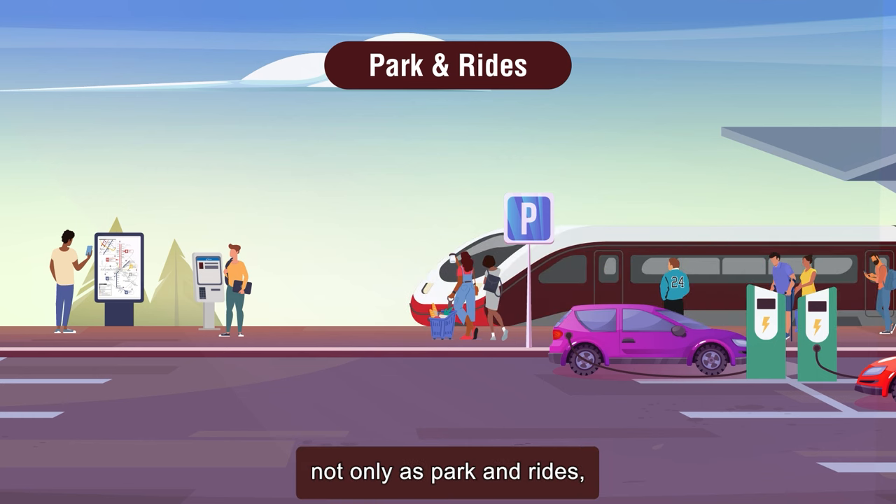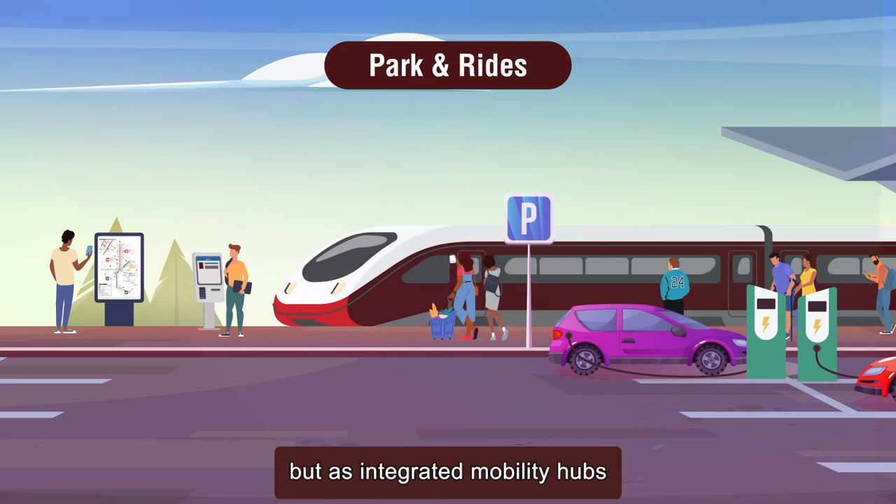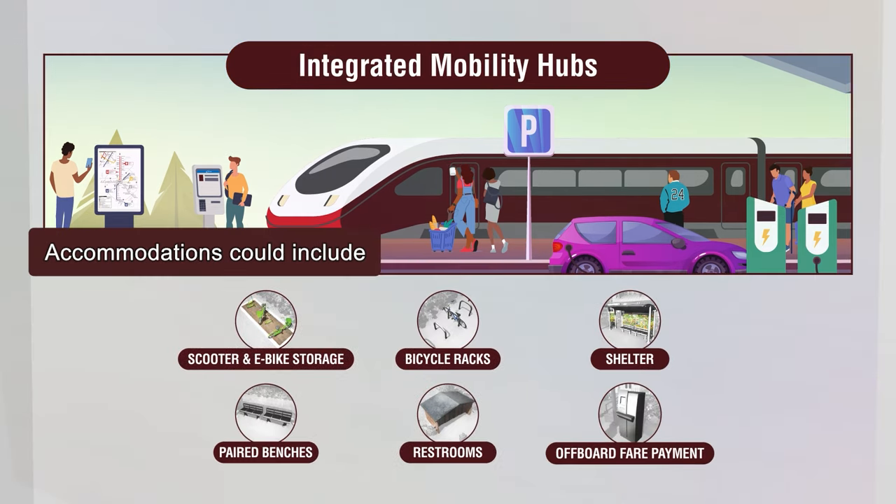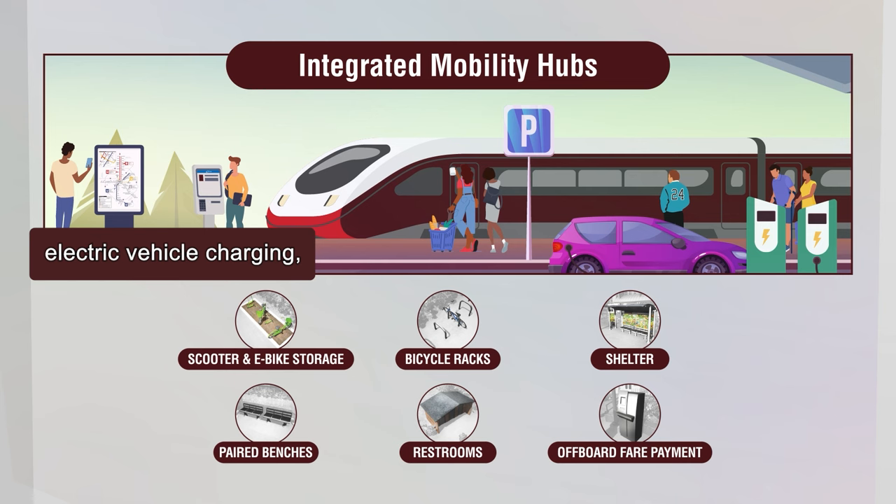Stations would function not only as park and rides, but as integrated mobility hubs with a broad range of features. Accommodations could include electric vehicle charging, scooter and e-bike storage, bike racks, benches with shelters, restrooms, and more.